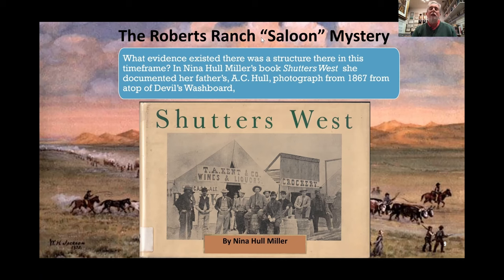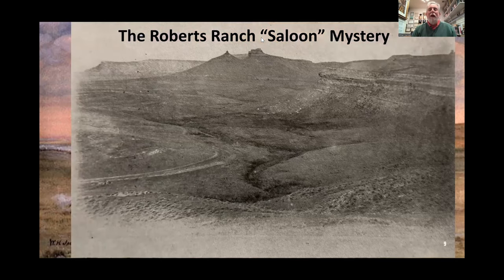Here's the photograph from atop Devil's Washboard. The first thing you may notice looking down in the valley is what practically looks like a two-lane highway going up the valley from the left and turning up the hill — that is the Cherokee and Overland Trail. It is exactly where the OCTA team found the trail, with rut evidence still there today. Here we have a picture showing the trail very evidently from 1867.